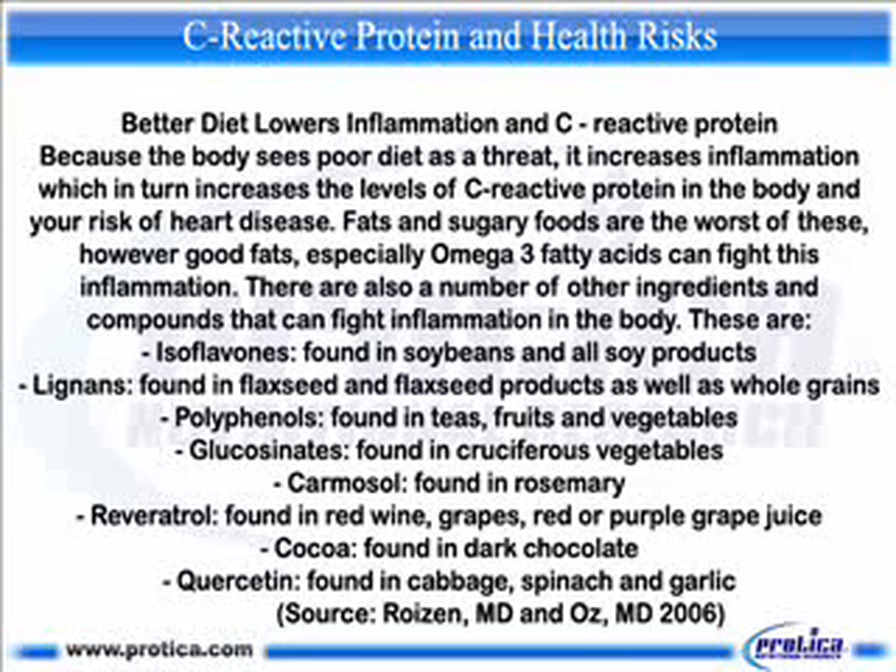However, good fats — especially omega-3 fatty acids — can fight inflammation. There are also a number of other compounds that fight inflammation: isoflavones found in soybeans and soy products; lignans found in flaxseed and whole grains; polyphenols found in teas, fruits, and vegetables; glucosinolates found in cruciferous vegetables; carnosol found in rosemary; resveratrol found in red wine, grapes, and red or purple grape juice; cocoa found in dark chocolate; and quercetin found in cabbage, spinach, and garlic.